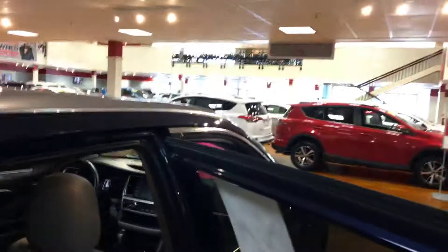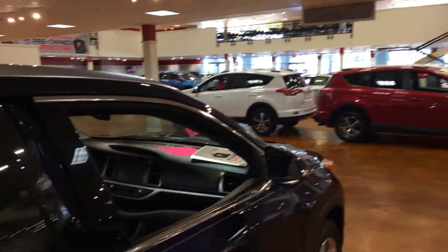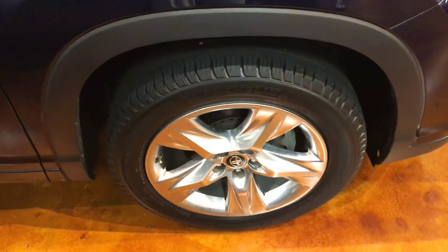Power liftgate, located in our indoor showroom here at Mark Jacobson Toyota. We're right across the street from the new car department. I'll show you the alloy wheels here.